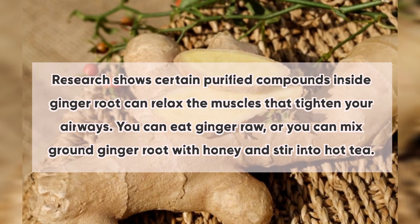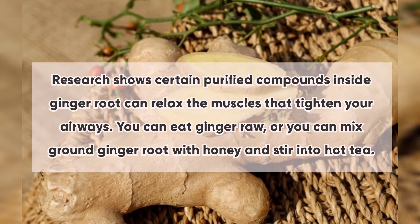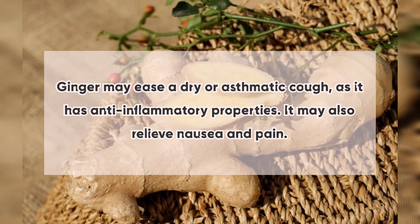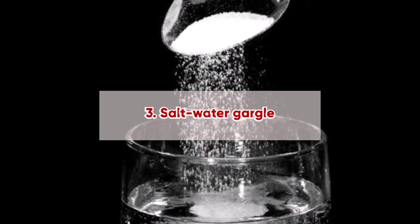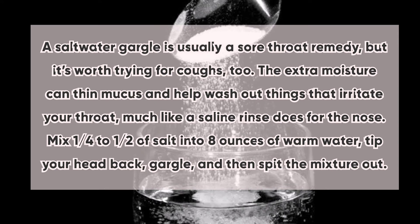Number two: ginger. Research shows certain purified compounds inside ginger root can relax the muscles that tighten your airways. You can eat ginger raw, or you can mix ground ginger root with honey and stir into hot tea. Ginger may ease a dry or asthmatic cough as it has anti-inflammatory properties. It may also relieve nausea and pain.